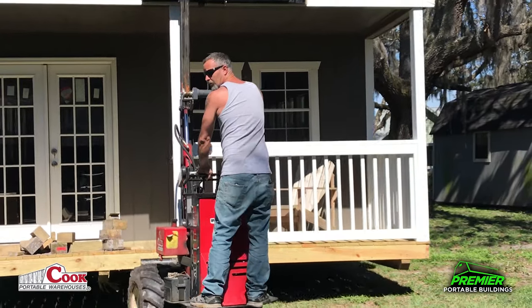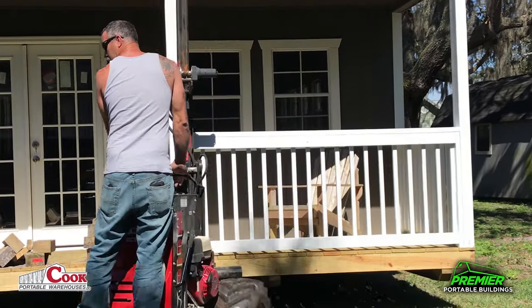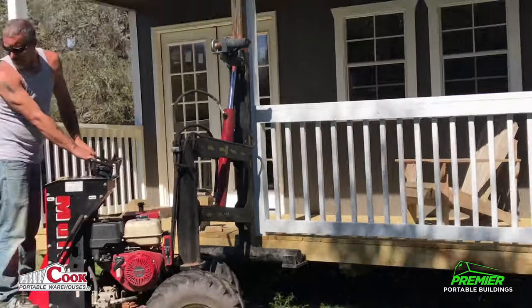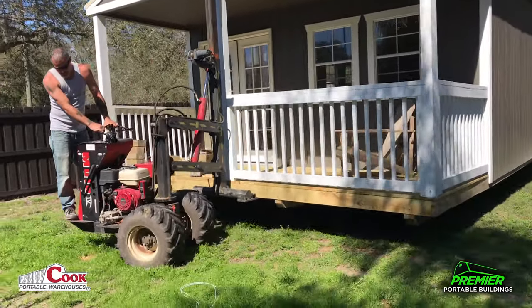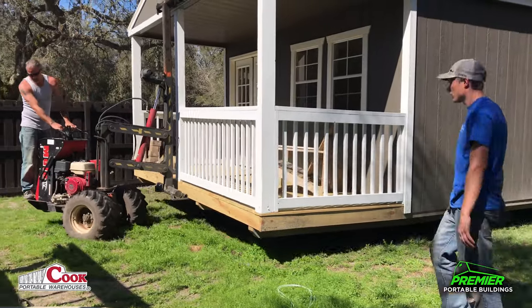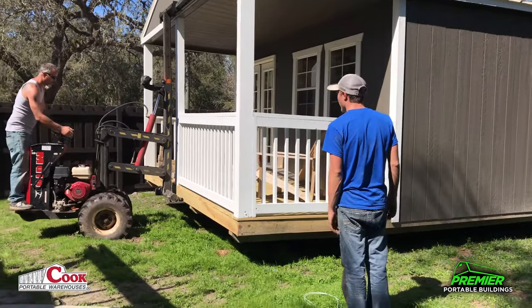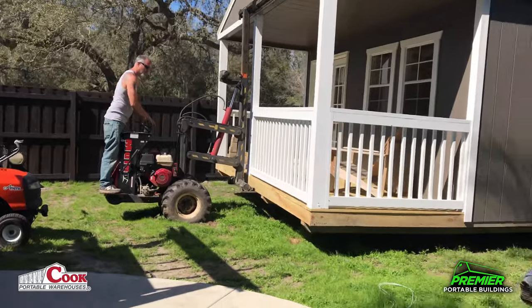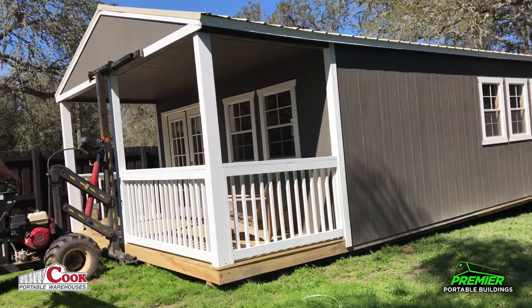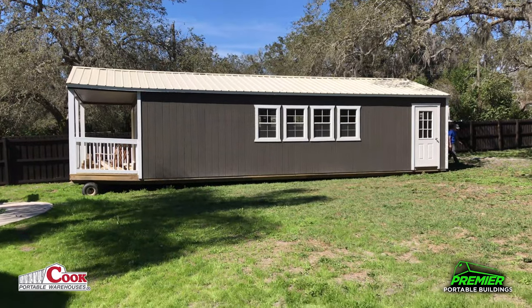Right about where he's driving right now is my leach field, which — to my surprise — there was no damage whatsoever. I told him that there was a leach field there and he's done this a few times, no damage at all. That's a big building — this is a 16-foot wide by 40-foot long building with a front porch. You can see all this rye grass that he's on right here, that's all leach field, and no damage whatsoever.